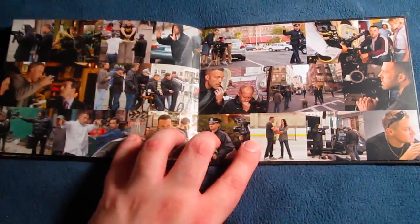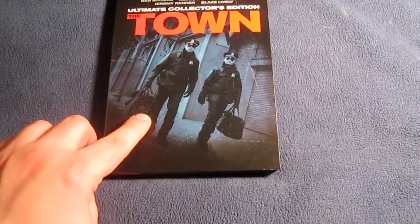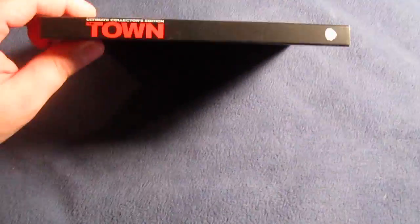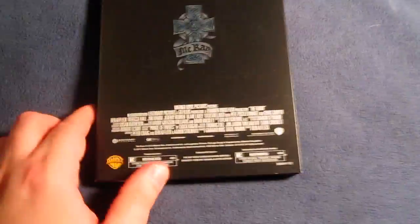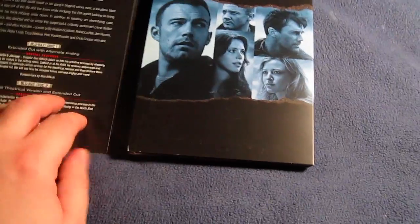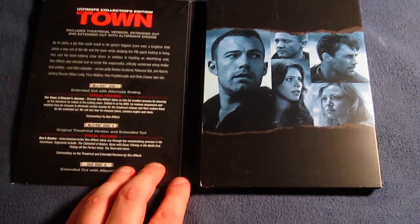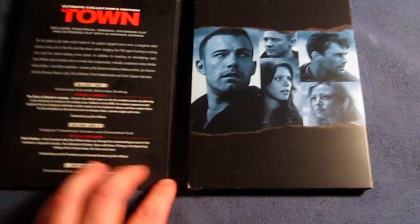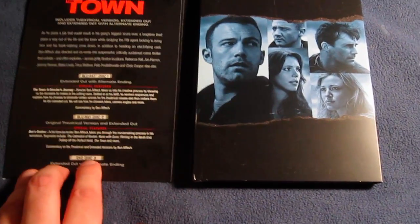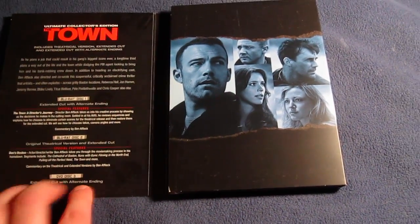Very nice book with lots of information — I really like that, definitely a nice touch to the set. And here are the discs in a digipack design with a cover, spine, and back. Opening it up, it goes over what each disc contains: Disc 1 is the extended cut with alternate ending and special features, Disc 2 is the original theatrical version and extended cut, and Disc 3 is the DVD with extended cut and alternate ending.